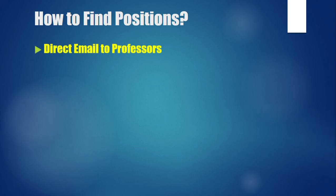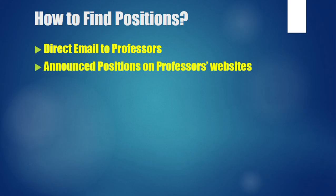To find positions, send direct emails to professors — just as you would for master's or PhD positions. Search for professors working in your area, send emails explaining your previous work, experience, and what you are looking for. If they are interested, they will reply and guide you further. Sometimes positions are announced on the professor's website or group page, so keep an eye on those links.